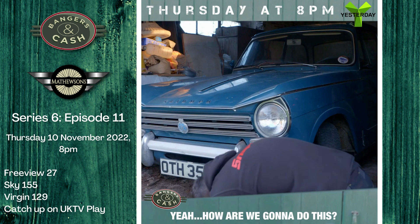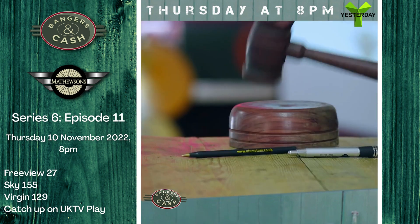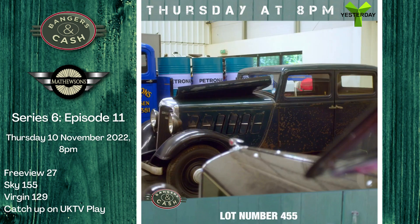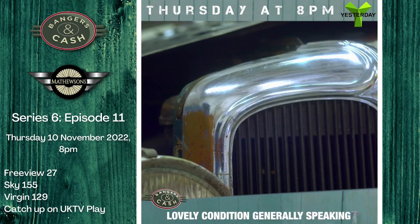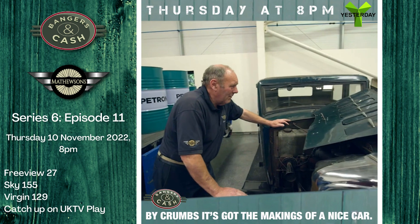I think we might have to get a bit more of a roof on it. Lot number 455, the 1934 Bellier — there we are, it is a cracking car. Lovely condition generally speaking, the interior is lovely. By crumbs, it's got the makings of a nice car.